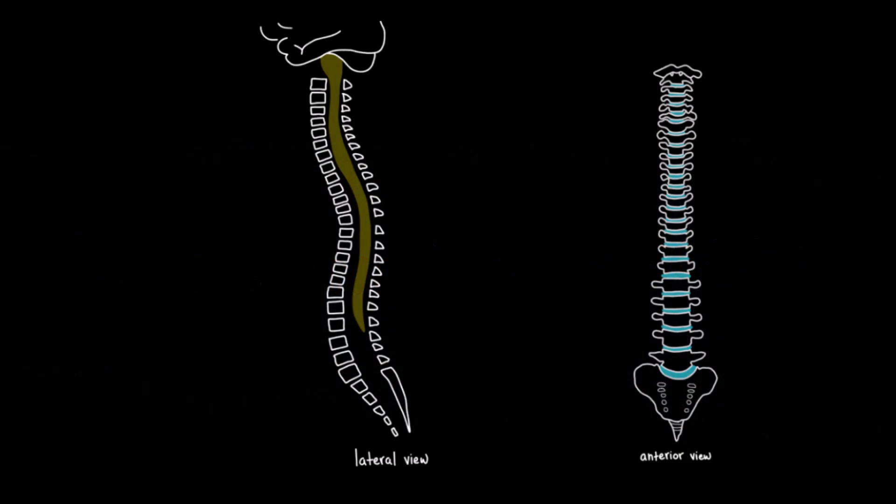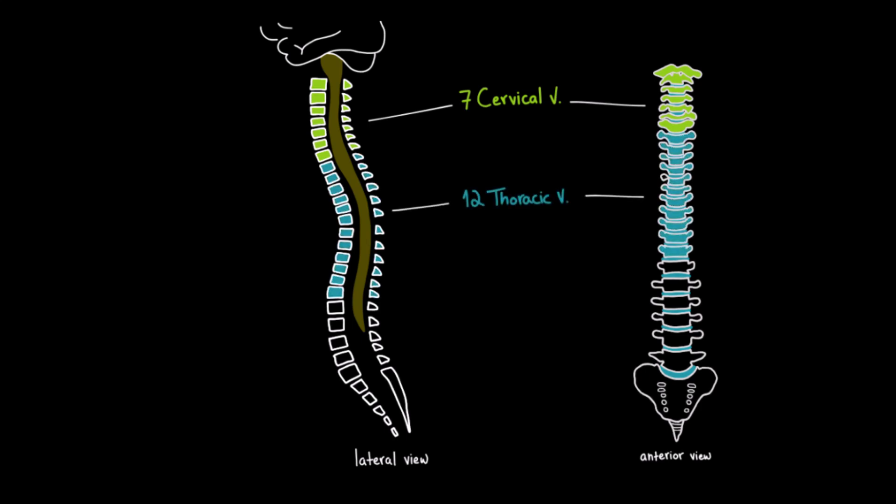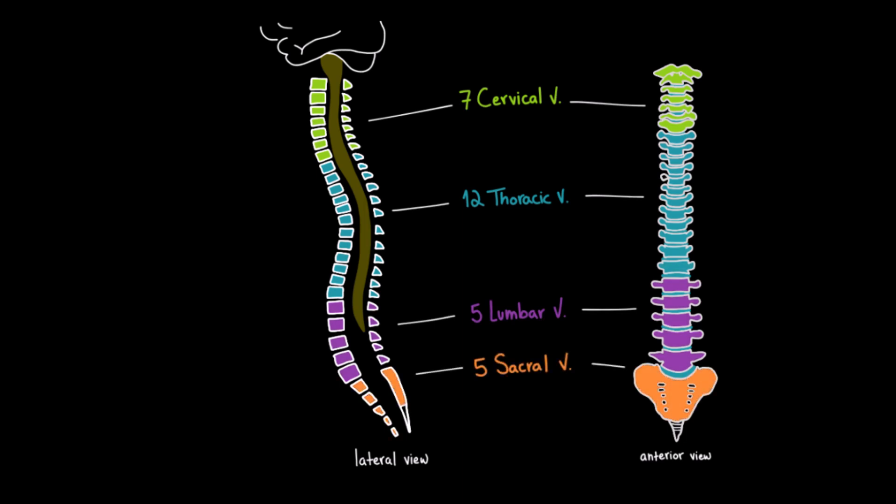The spinal cord is safely protected within the vertebral column. The vertebral column is made up of a series of bony segments called vertebrae. These vertebrae are divided into five regions. We have seven cervical vertebrae in the neck region, 12 thoracic vertebrae in the upper and mid-back, and 5 lumbar vertebrae in the lower back. There are also 5 sacral vertebrae, which are typically fused together to form the sacrum.